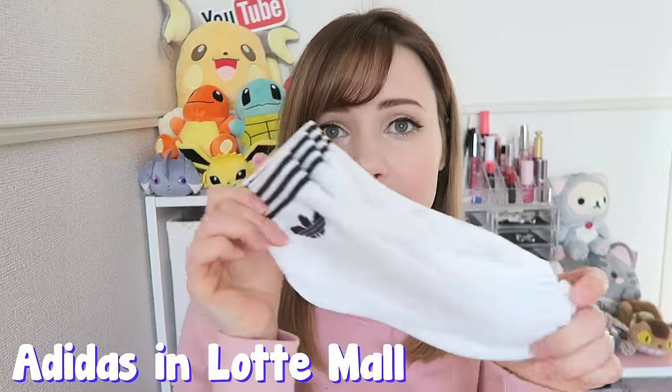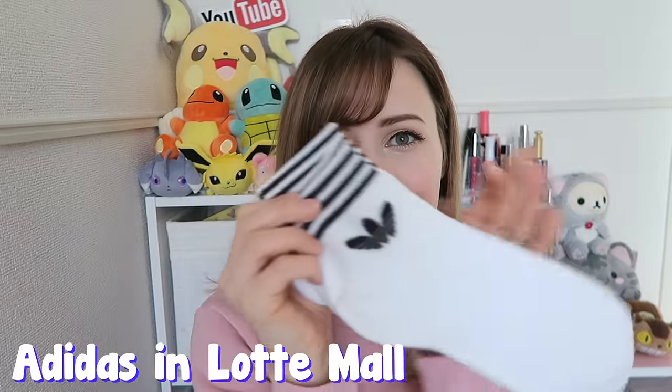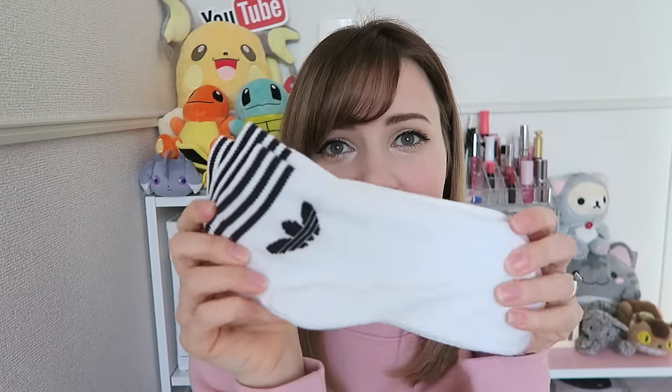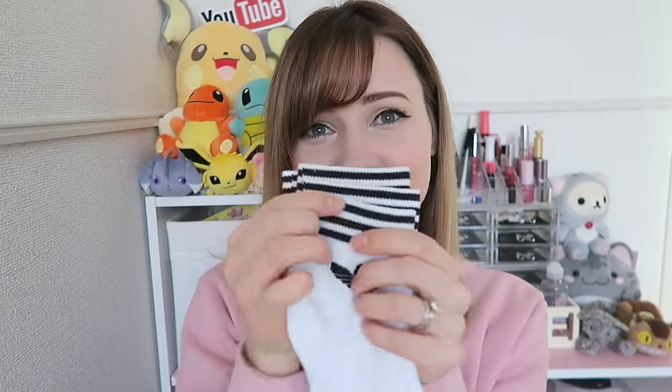I also got some socks from Adidas — ankle socks so they'll stick out of the top of my shoes when I wear tights. Everybody in Korea was dressing like that and I thought it was a really cute look, so I thought I'd try it. Normally I wear short socks you can't see, but it looks really cute when you can see the stripes and the Adidas logo. These were three pairs for about $17, which is pricey but they're good quality and I feel like they'll last.